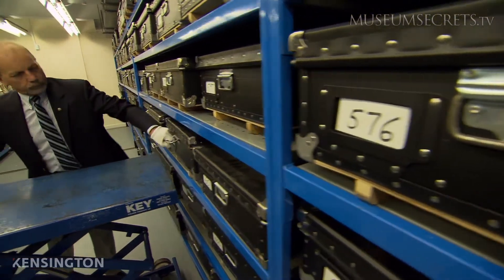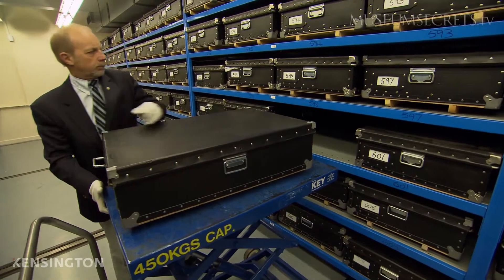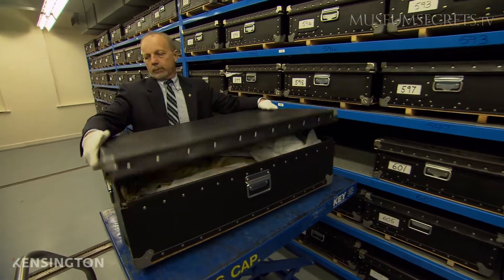Curator Martin Boswell of the Duxford branch of the Imperial War Museum is an expert in the history of military camouflage.